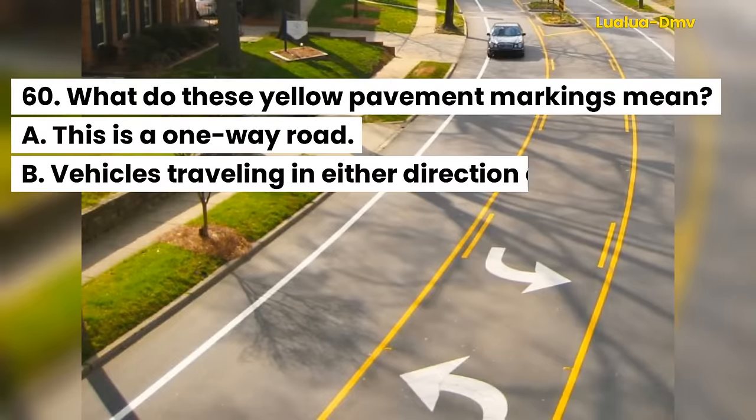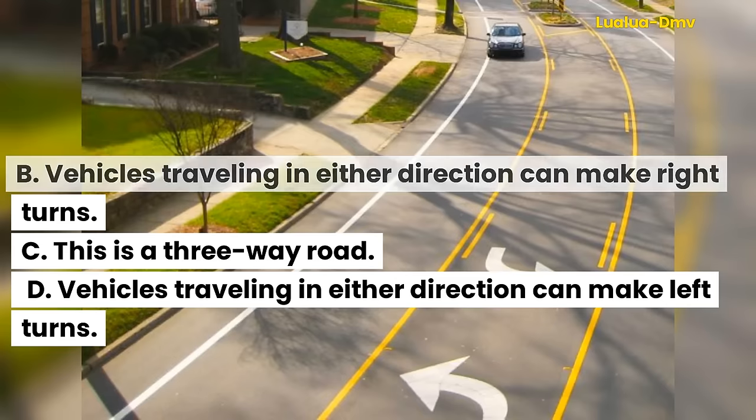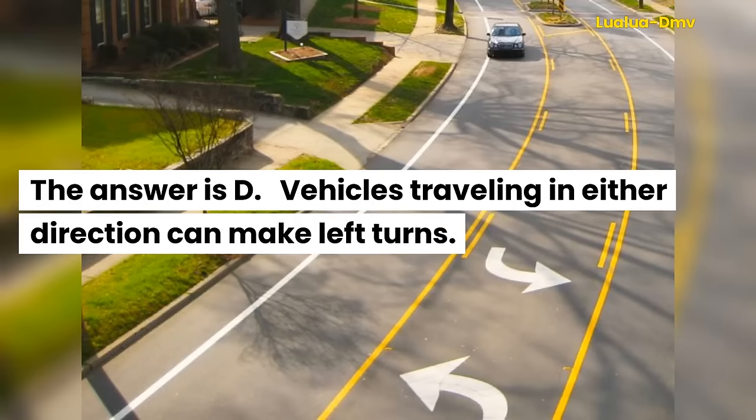Question 60. What do these yellow pavement markings mean? A. This is a one-way road. B. Vehicles traveling in either direction can make right turns. C. This is a three-way road. D. Vehicles traveling in either direction can make left turns. The answer is D. Vehicles traveling in either direction can make left turns.